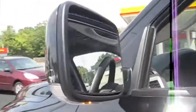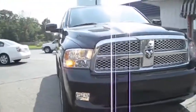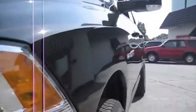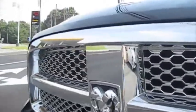Turn signal mirrors. Beautiful chrome mesh grille.